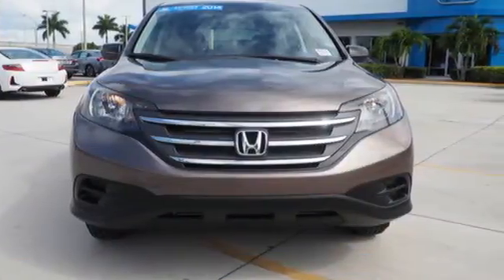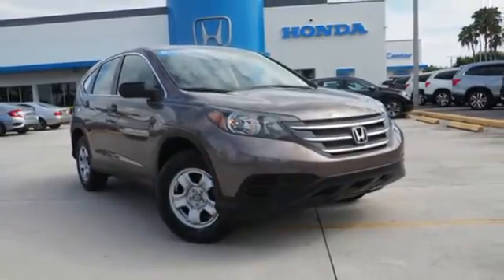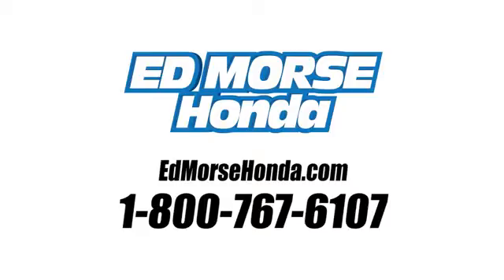It's easy to drive and family friendly. Come in for a test drive today. Call us today at 1-800-767-6107.